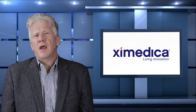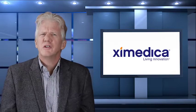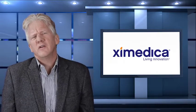We asked Bill Evans, the mind behind Zymedica design, what small incremental changes he has made when it comes to design in healthcare.